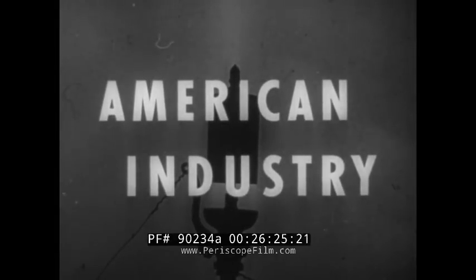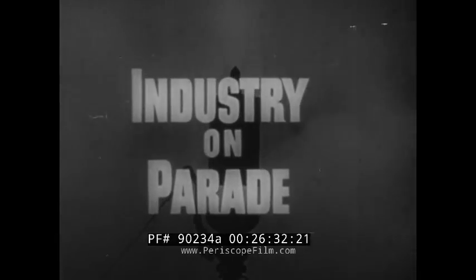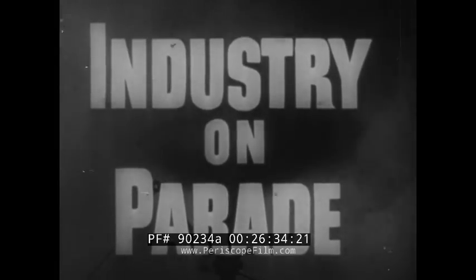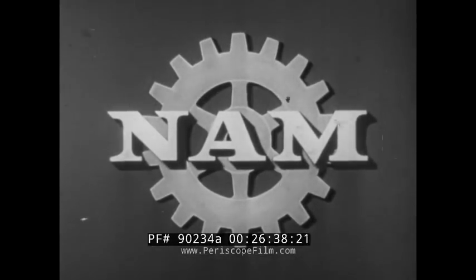American industry — builder of a better tomorrow — has presented Industry on Parade, a service of the National Association of Manufacturers.